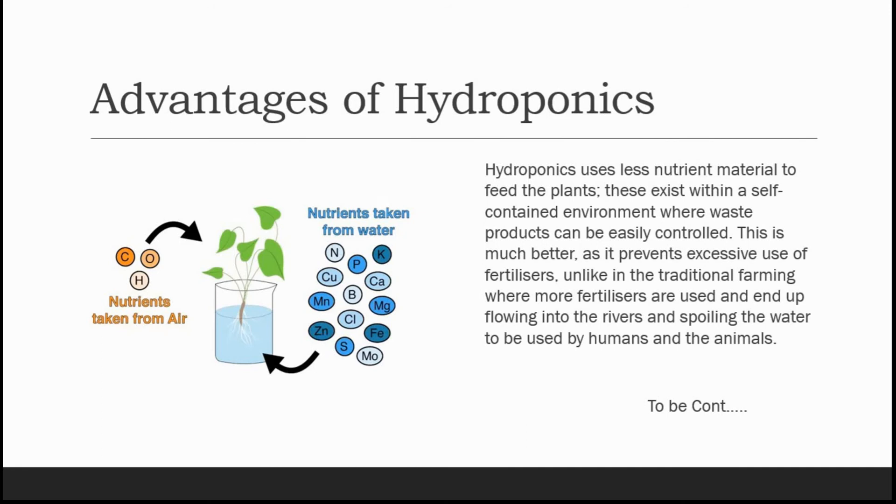The nutrients that we are using for the water are: nitrogen, phosphorus, potassium, copper, boron, calcium, magnesium, chlorine, zinc, sulfate, iron, and molybdenum.